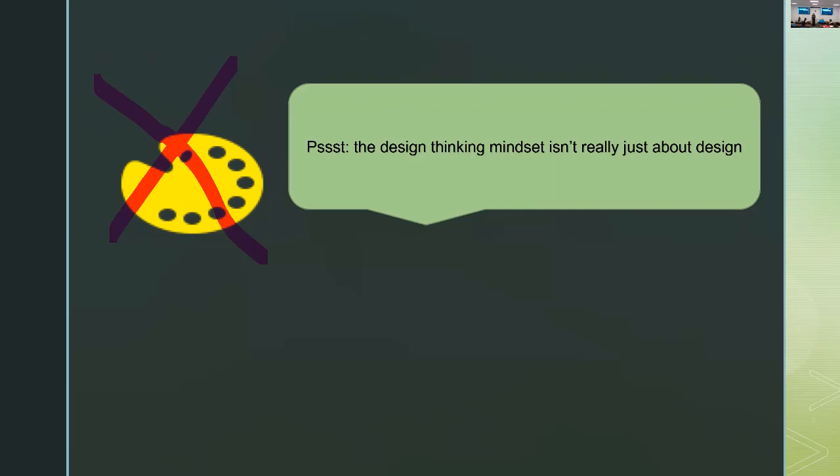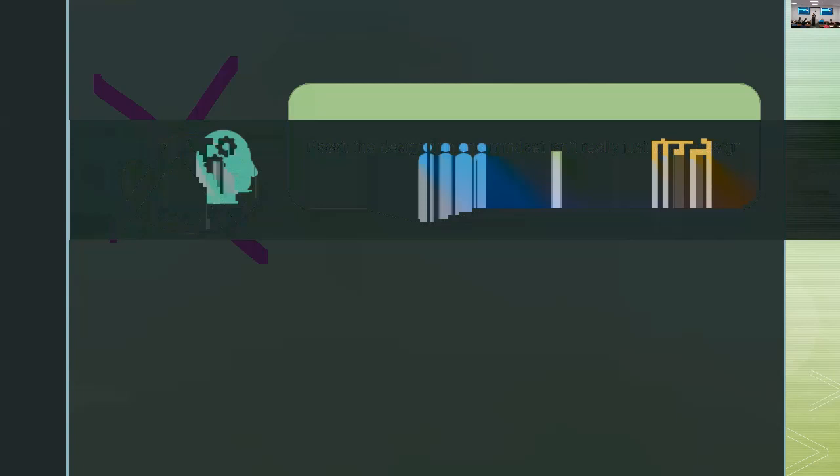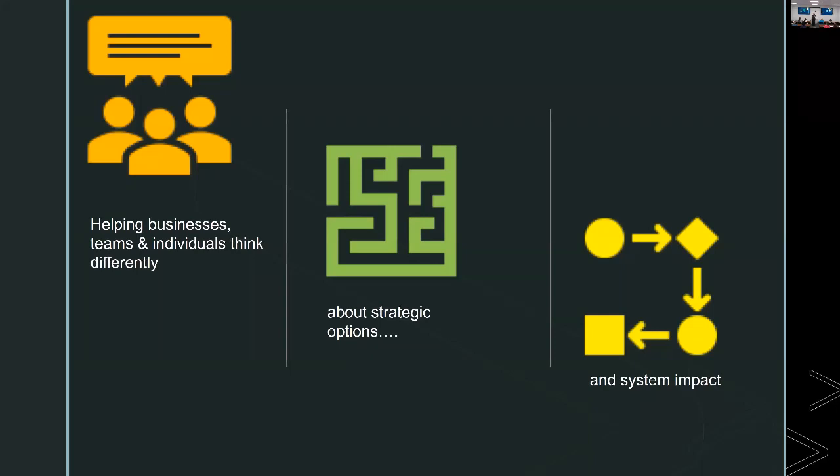A big secret — not really a secret — is that design thinking really isn't only about design. People talk about big-D design and little-D design. The Stanford Design School logo is a small 'd' period school, as opposed to individuals who are designers by very specific professional training. Design thinking's name causes some problems, but you don't have to be a trained designer in order to apply the design thinking methodology. It's really about helping businesses, teams, individuals, universities, nonprofits, health centers think differently about strategic options and systems impact — that's really at its core what it is.